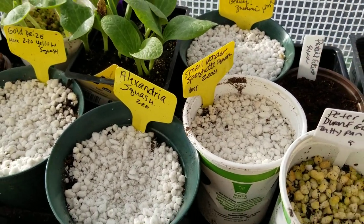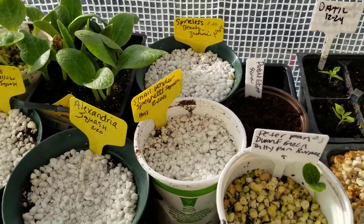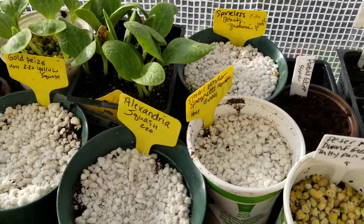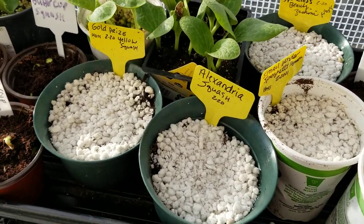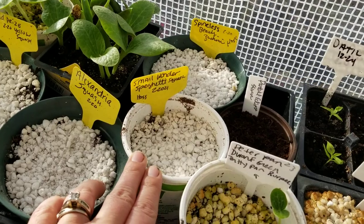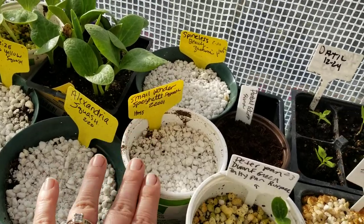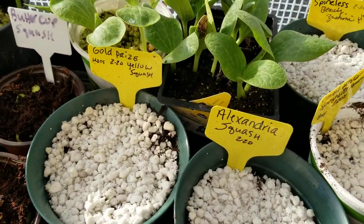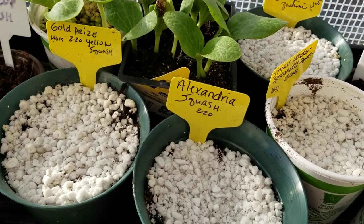I don't have any more of those seeds. Partial eclipse squash — I got those from Hoss Tools. I tried to grow them last year but it was too late when I got the seeds so they didn't do anything. I have to plant my squash really early and cover them with row covers to get them to do what they need to do before the bugs hit. Small wonder squash is a small spaghetti squash type from Hoss Tools — I'd read where other people said it was super prolific. Also the Alexandria squash from Hoss Tools, a small green zucchini type.